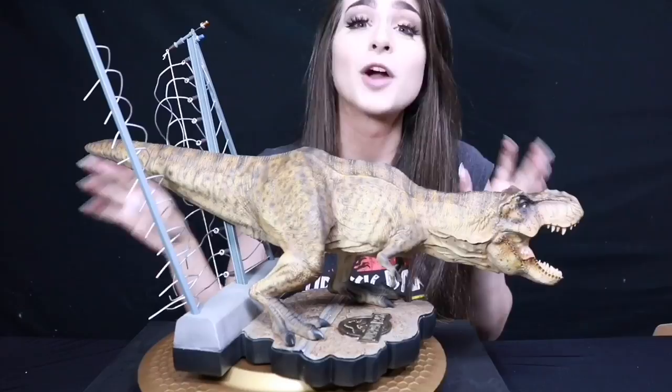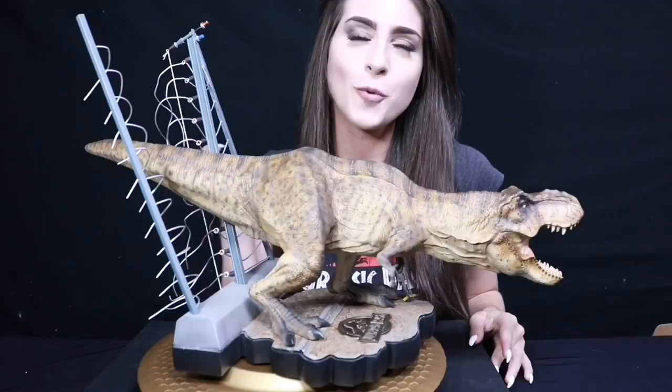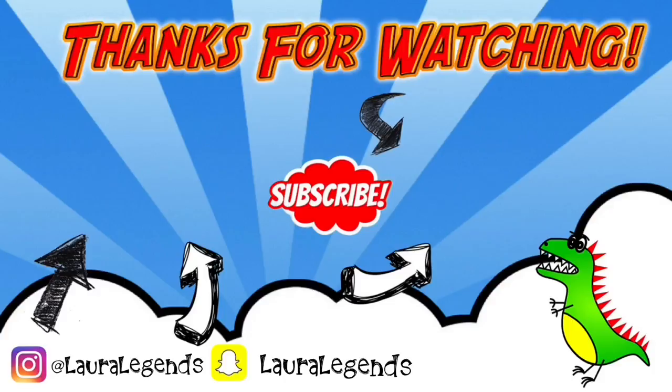So please remember to like, comment, and subscribe. I come out with new videos every Wednesday and Saturday, unless I get invited for Chinese food. Thank you guys so much for watching, and stay legendary. I'll see you next time.